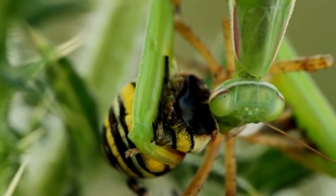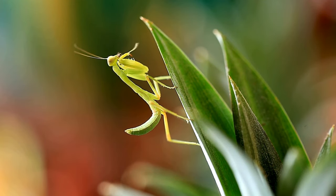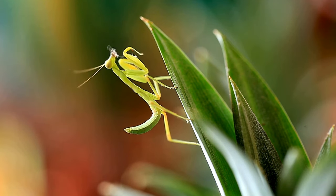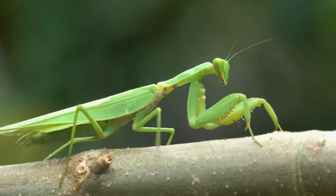Mantises use their powerful and spiky forelimbs to grasp and immobilize their prey. They are known for their lightning-fast strikes, which are difficult for their prey to escape. Many mantis species have evolved to mimic their surroundings, adopting colors and shapes that make them blend seamlessly into their environment. This camouflage helps them both in hunting and avoiding predators.